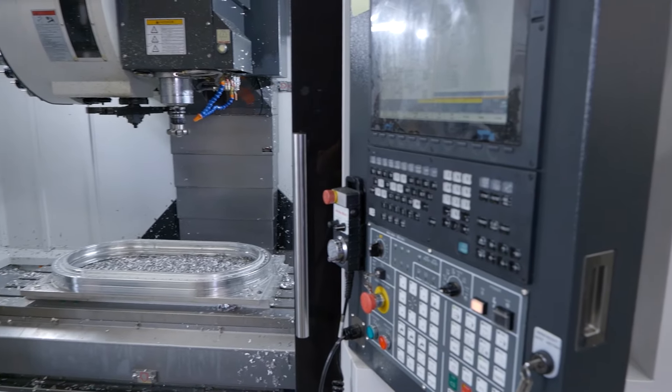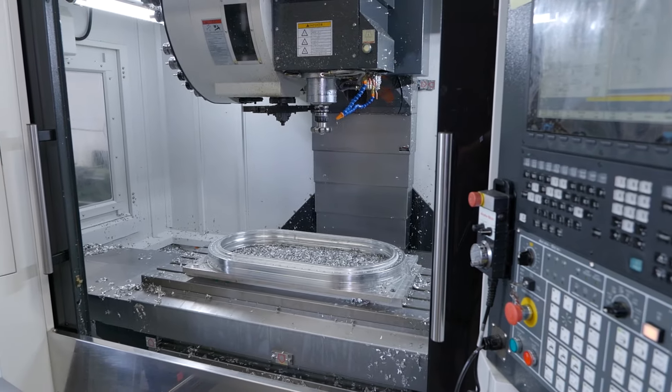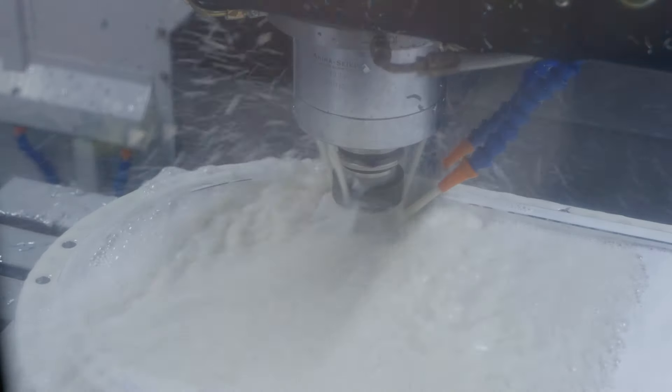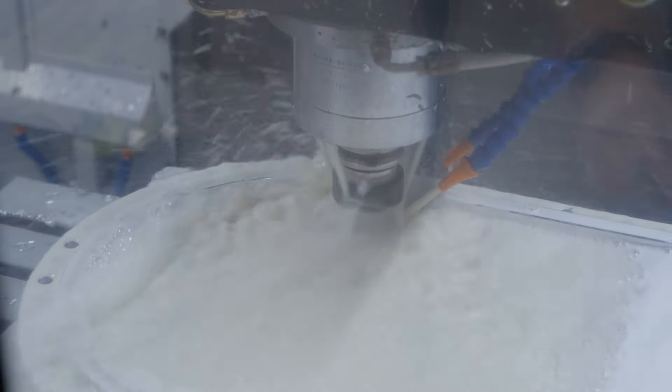It's been brilliant for us. It has increased our capacity, it's increased the size of the parts we can do, it's increased the complexity of the parts we can do married up with a CAD-CAM. It's really been good for us.